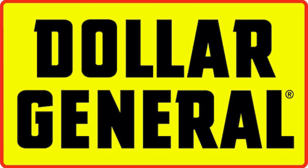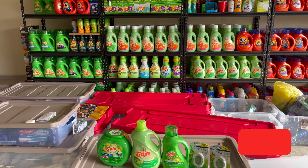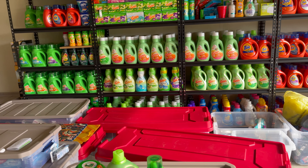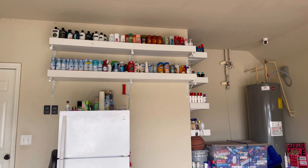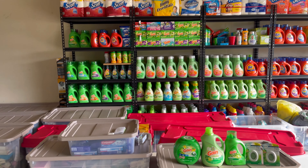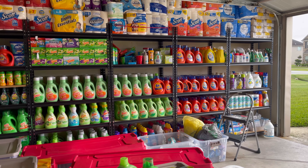Hey guys, welcome back to my channel. If you are new, welcome, and if you're returning, welcome back. If you enjoyed the video, make sure you hit that subscribe button and turn on your post notification bell so you never miss any of my videos. As you can see, my garage is a hot mess — I've been selling and trying to rearrange some stuff. This video is about which coupons to clip, but I decided to also do a quick Gain deal.